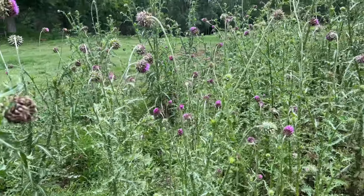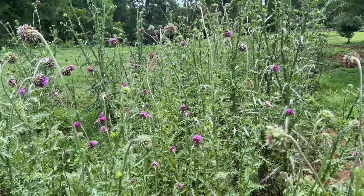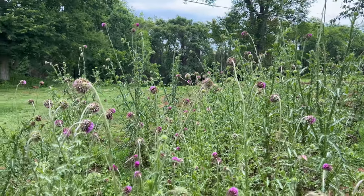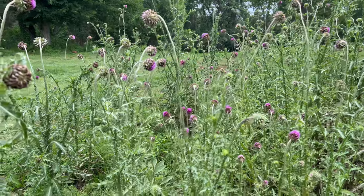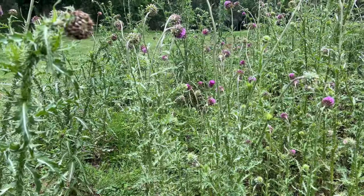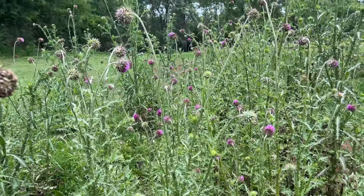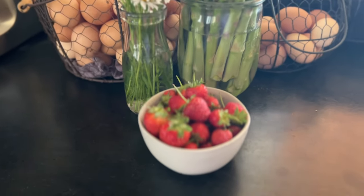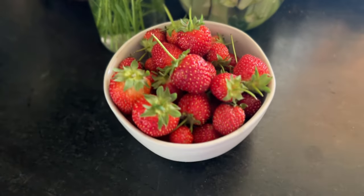We have had a beautiful spring here, and today I just wanted to share that with you — a glimpse into what spring has been like for us, what we've been harvesting, what we've been eating. I will also be sharing what we eat in a week in this video.